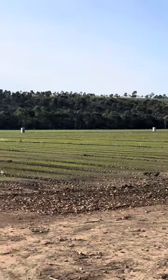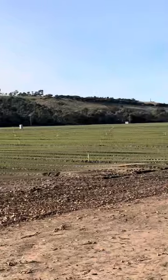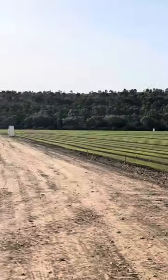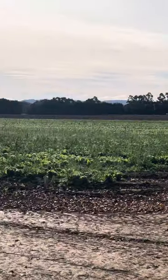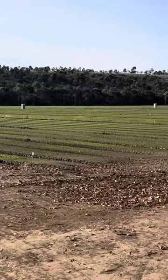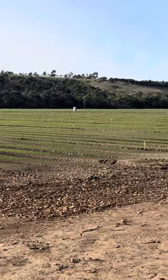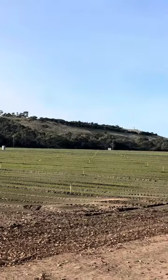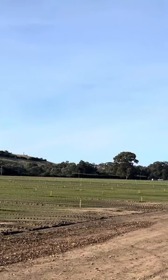This is next to the Avenue of Honour. We've got the farmers, the fruit and vegetables here. Such a beautiful place.